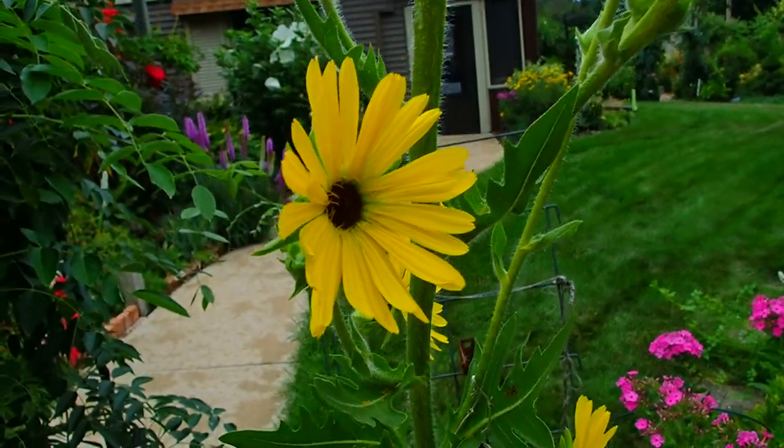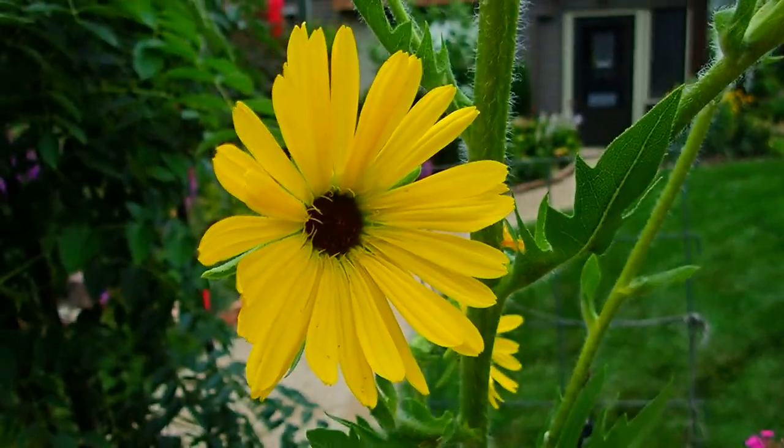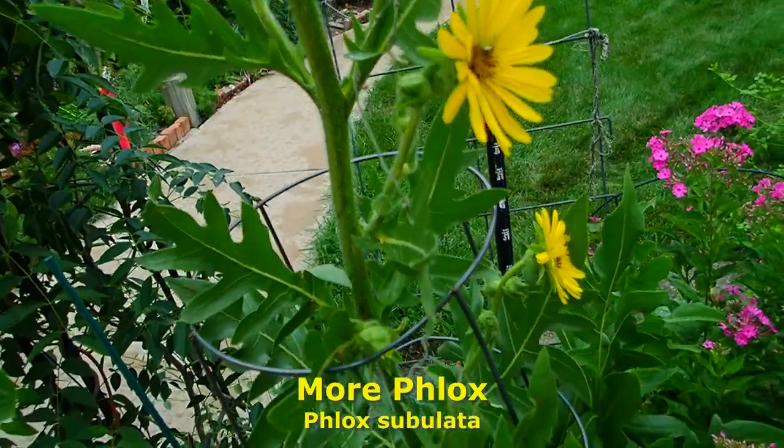Just beautiful. Native — doesn't require any help whatsoever, except maybe to stake it up so it doesn't bend over. More phlox, of course.